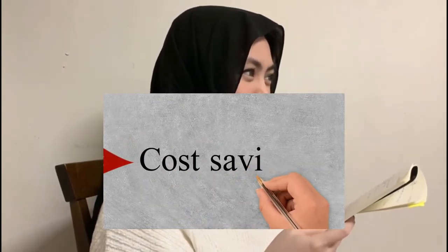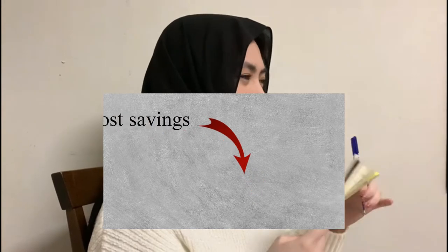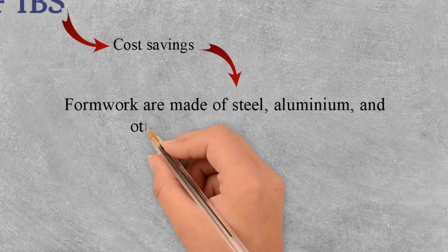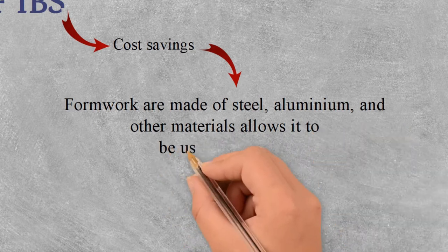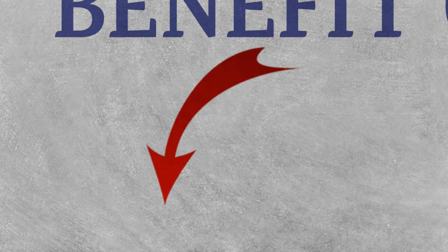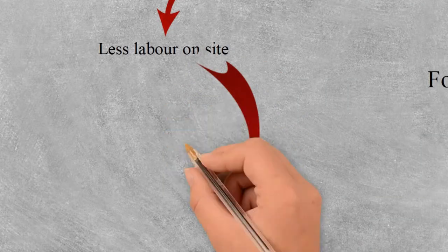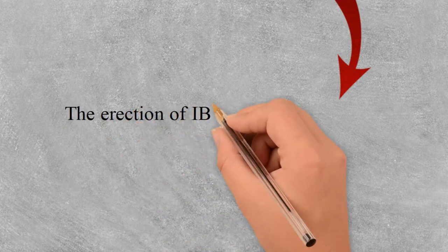The second point is cost savings. It is known as cost savings since the formwork materials are made of steel, aluminum, and other materials that allow them to be used many times, which leads to cost savings. The third point is savings in low labour costs. IBS components are produced by machines in the factory where the use of labour is reduced, leading to savings in labour costs.